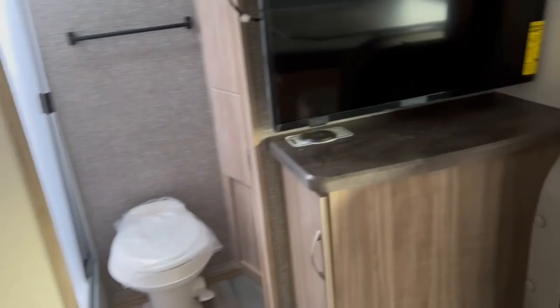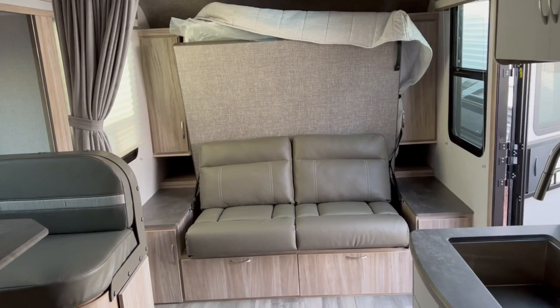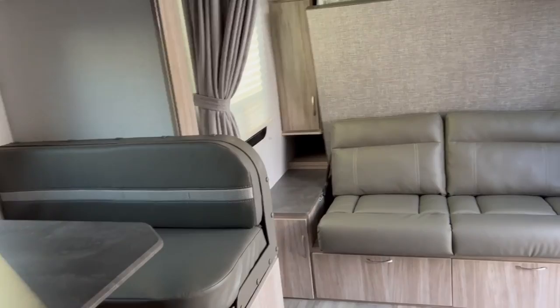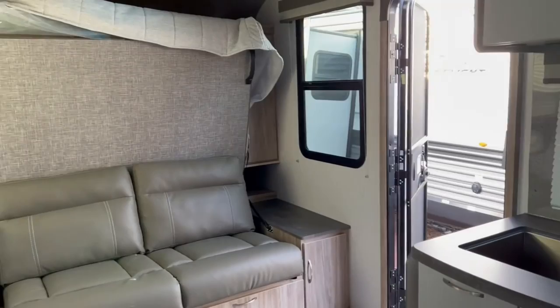This is the 2022 Winnebago Micro Mini 2108DS here at Fretz RV of Souderton, Pennsylvania. My name is Bronson — if you have any questions, feel free to shoot them in the comments section and I'll do my best to get back to you. Give a call to the dealership, look us up, and ask for me. Be sure to like the video if you enjoyed, and subscribe to keep up with further content — whether you're looking at trailers, Class A, B, C, fifth wheels, you name it, we've got it.